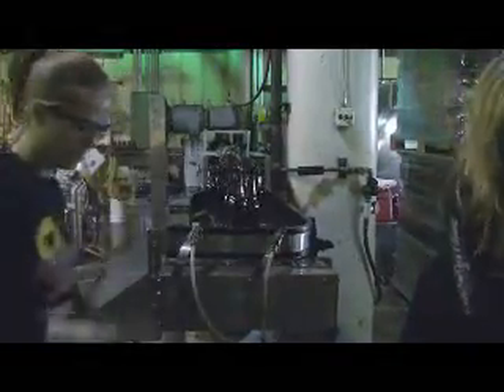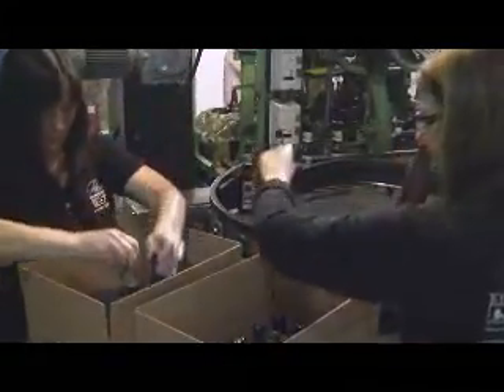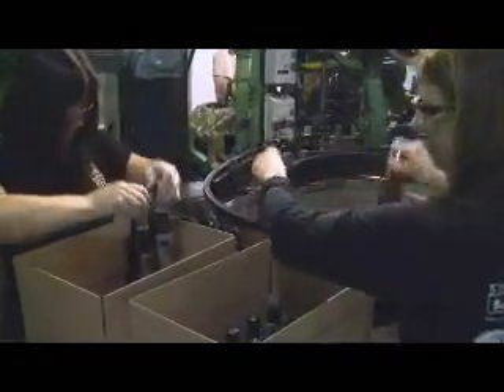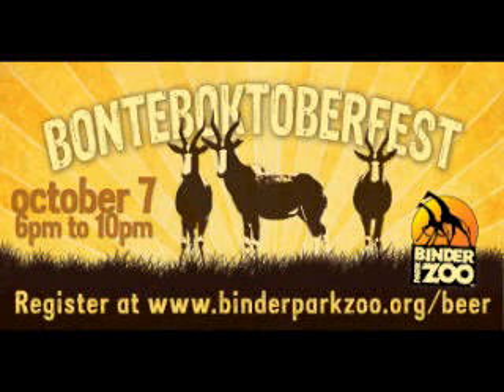Bontob Octoberfest is going to be on October 7th. You can log on to binderparkzoo.org/beer. You can also find Arcadia Ales Brewing Company online and on Facebook. You can also stop into the brewery on the first Monday of every month where they have a program called Drink One Down for Your Town, which provides all tap sales to a local charity.